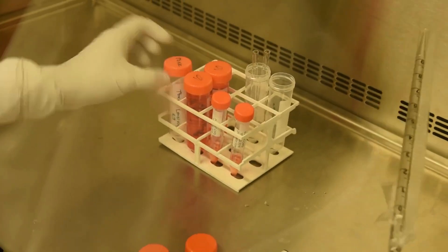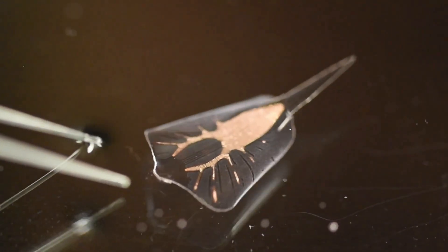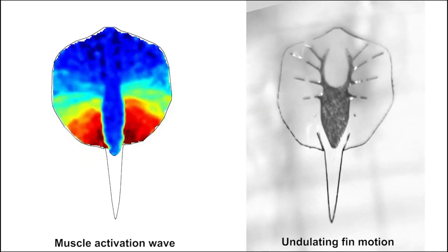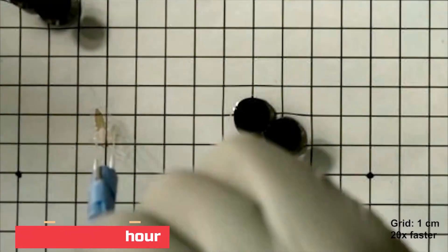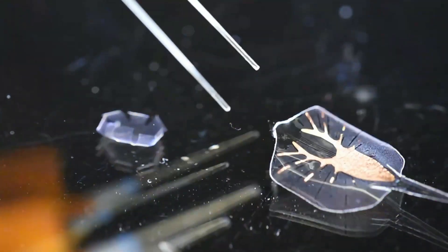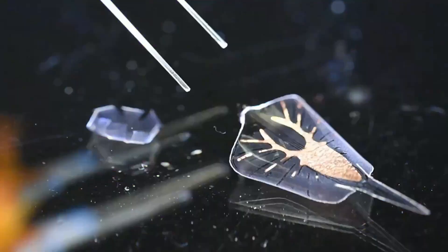These muscles are genetically modified to contract when exposed to special light flashes. They move in the same synchronized undulation pattern along the edges to propel the robot forward, just as a stingray does. Being no more than the size of a coin, it can move 9 meters per hour. The robot operates in a nutrient fluid kept around the same temperature as a rat to keep the rat heart muscle cells alive, so it's safe to say it isn't leaving anyone's lab anytime soon.